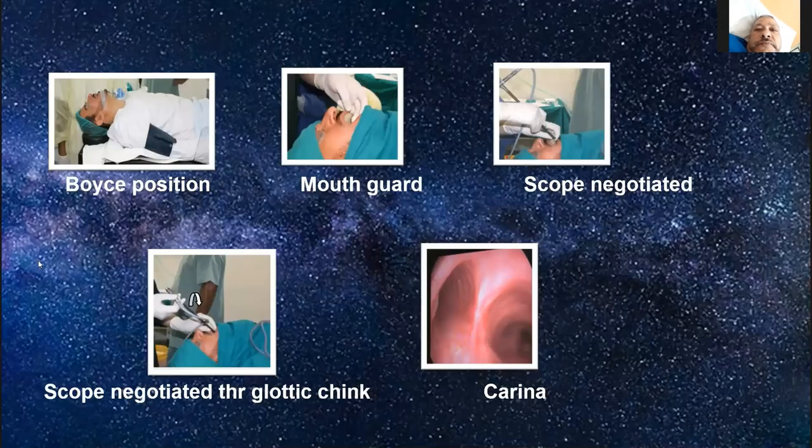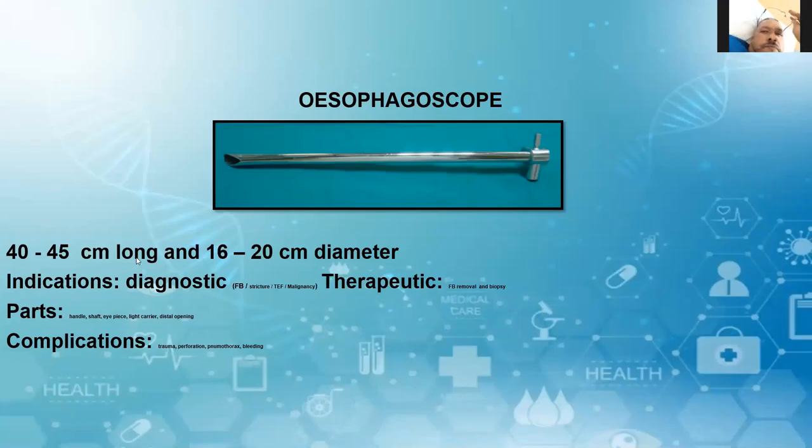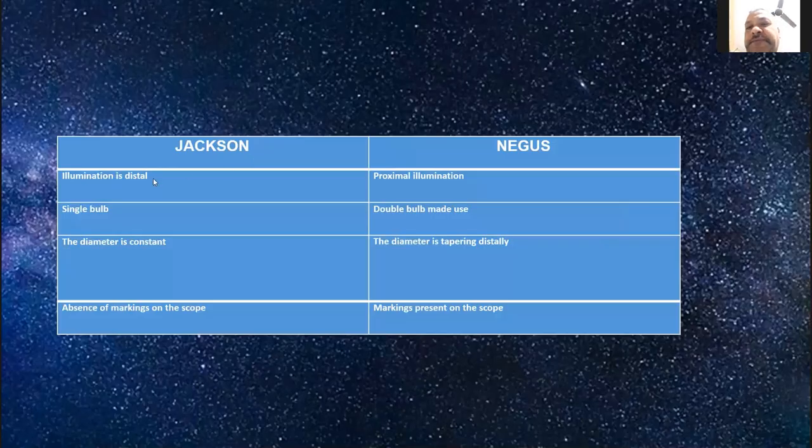Oesophagoscopes: normal length is 40 to 45 cm, diameter 16 to 20 mm. You should know the indications, both diagnostic and therapeutic. The parts are: handle, shaft, lip, light carrier, and distal opening. Jackson scope versus Negus scope: in Jackson scope, illumination is distal with a single bulb, and the diameter is constant. In Negus scope, the diameter tapers distally, it has double source of illumination, and markings are present on the endoscope.